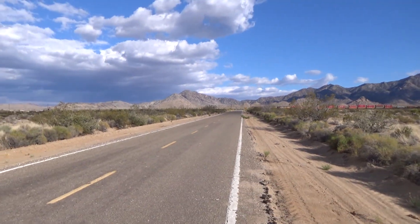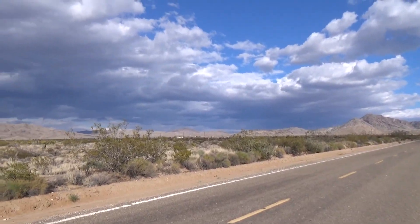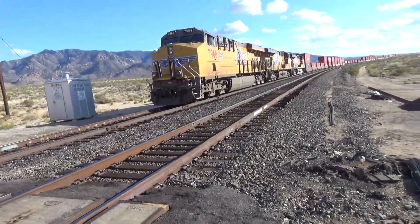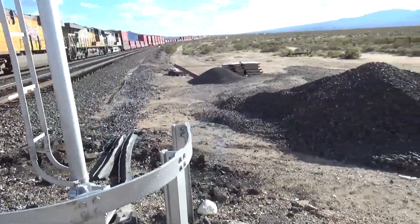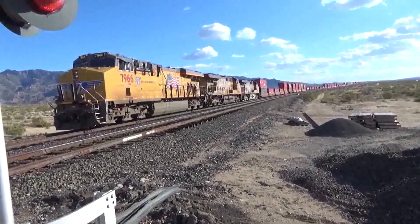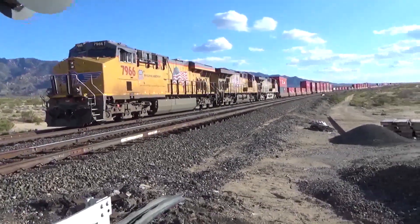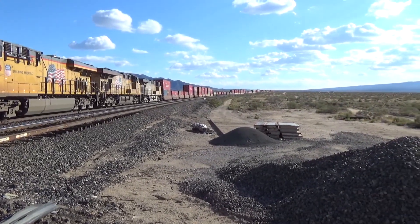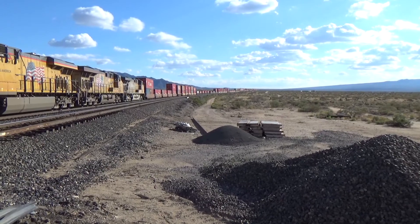I'll go up and see if I can get a better look at them. Union Pacific 7966. I just asked the conductor, or engineer — they said they're going to be here about another 25 minutes. They wait for the passes; only one over a pass at a time.